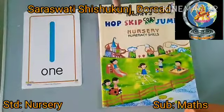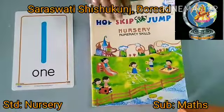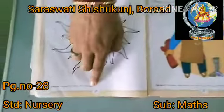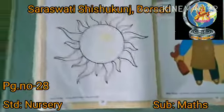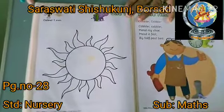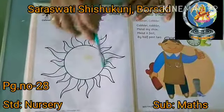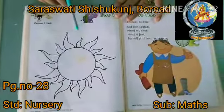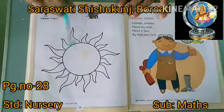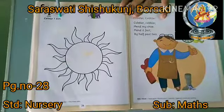Okay, look at here. This is our math textbook. So open to page number 28. Today we are going to learn color activity. Which picture is this? Sun. One sun. How many suns? One sun. Color one sun.